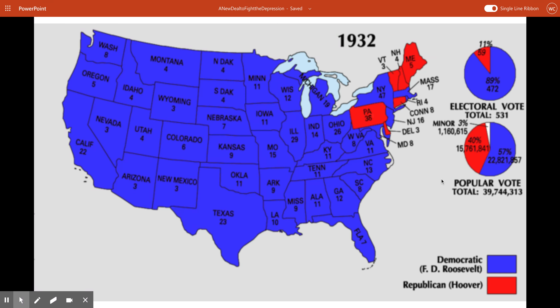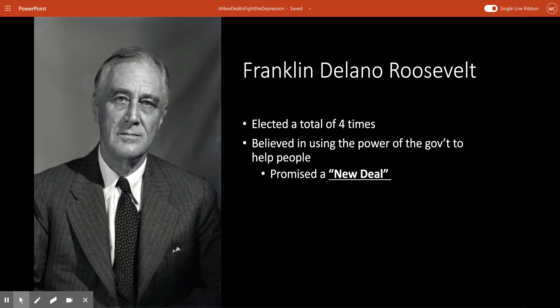Who did Hoover lose this election to? It was a guy named Franklin Delano Roosevelt — FDR, as I'll often refer to him. And FDR was the cousin of another famous Roosevelt, Theodore Roosevelt. FDR would go on to get himself elected as president for four terms over four separate elections. This is a record he currently holds and it will never be broken. In fact, it's because of FDR that we now have a two-term limit for our presidents.